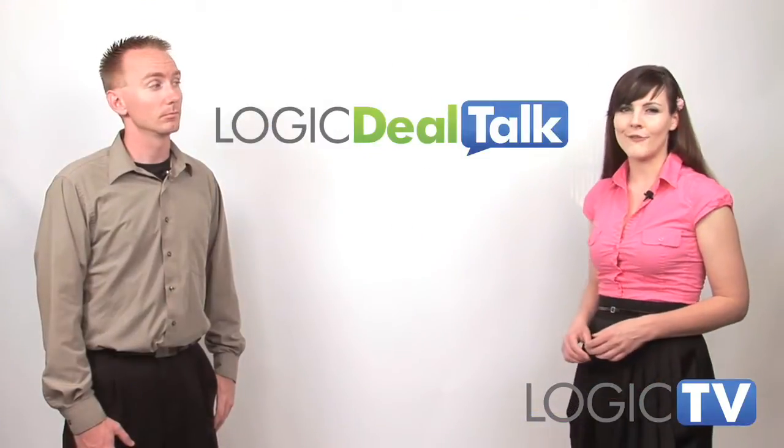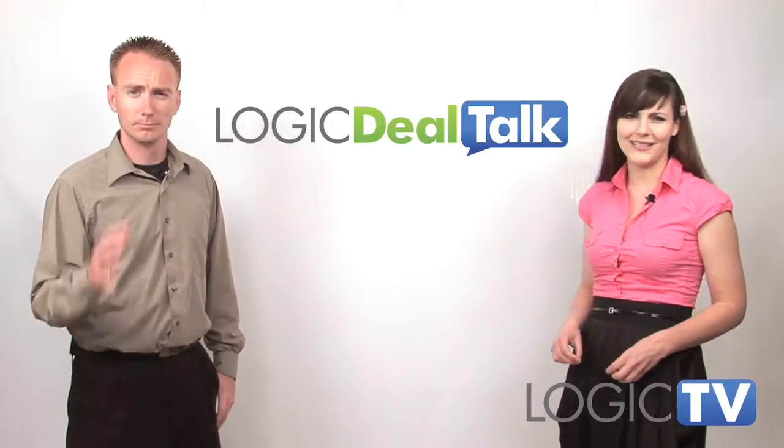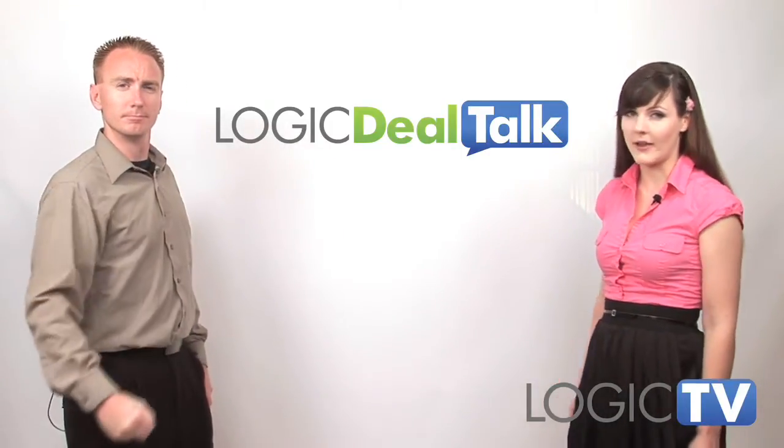Nobody knows when this offer ends, so please snag this high-def TV deal while the coupon code is still valid.